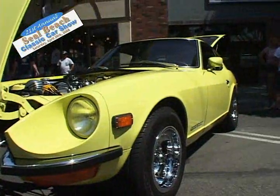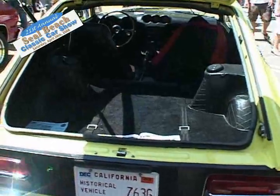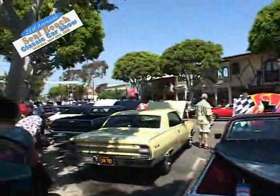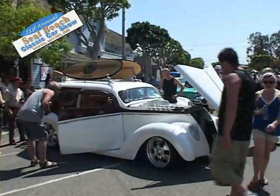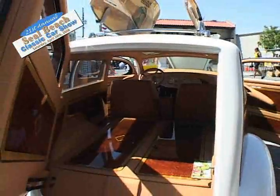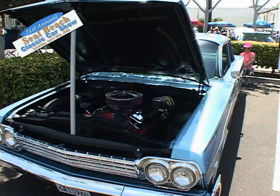Hi everyone, I'm Tony Cotropa. I'm a Seal Beach resident and welcome to the Seal Beach Annual Classic Car Show.